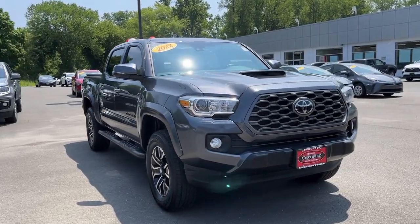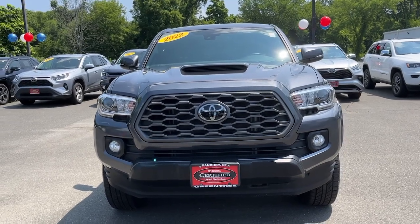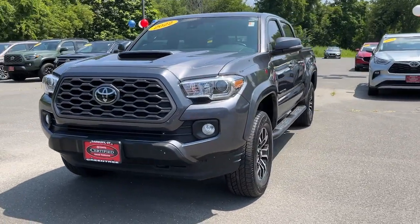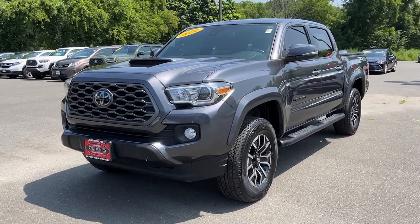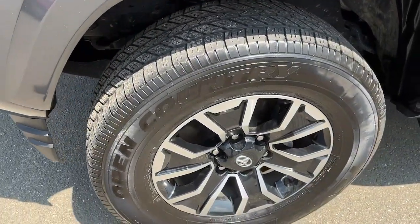Summer is here, and there's no better way to go on a summer road trip than with a new Toyota from Greentree Toyota. We have new and used vehicles on our lot and ready for immediate delivery, or reserve your new Toyota from our incoming inventory. Visit us at 87 Federal Road in Danbury or online at greentreetoyota.com.